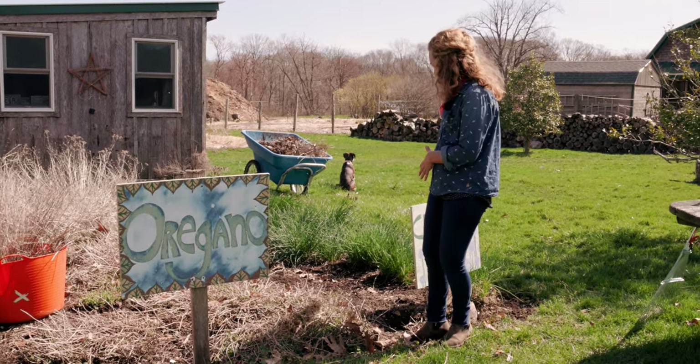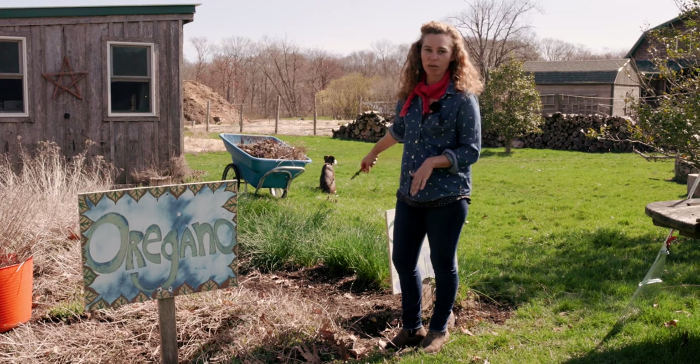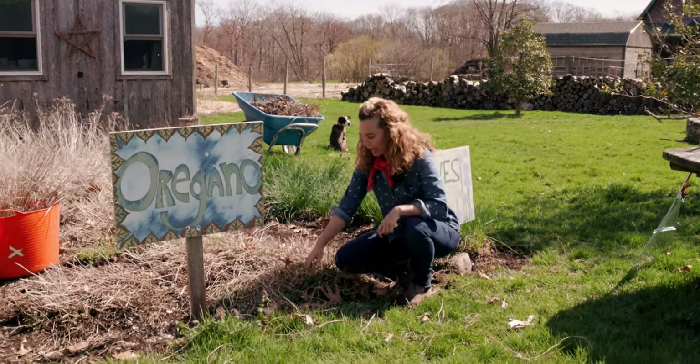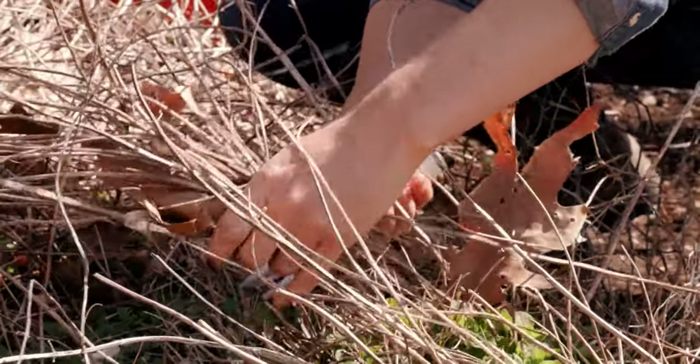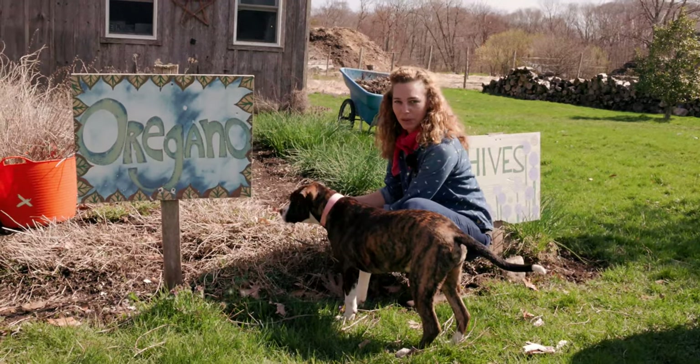I've got my chives here that are beautiful coming up green. I've just kept them weeded and kind of raked out the old brown. This is oregano, and I've just started cutting back the oregano so that when the fresh green starts coming up, it has room and we're not competing with those stalks.